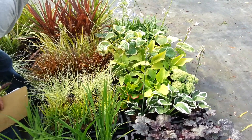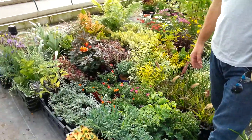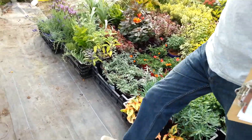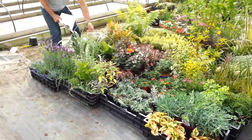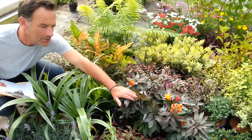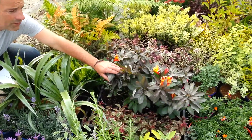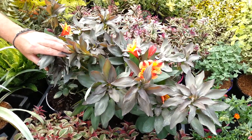I've also got some lovely Alstroemeria. This one here is called Indian Summer. It's got beautiful dark foliage and a stunning flower. It's just about to come in at the moment, which is great just for that late season colour. Absolutely fabulous.